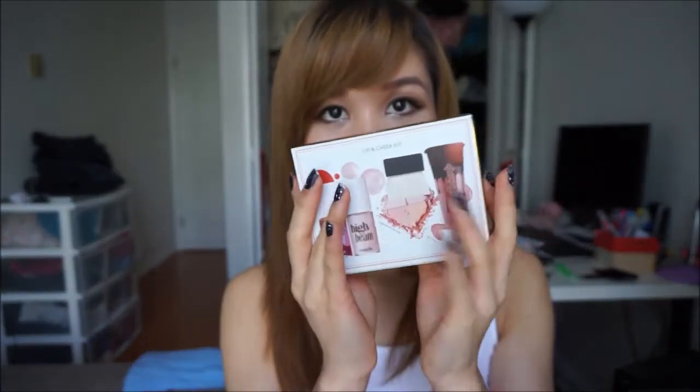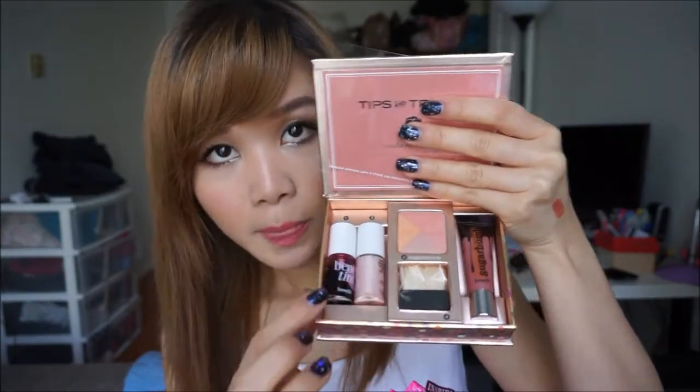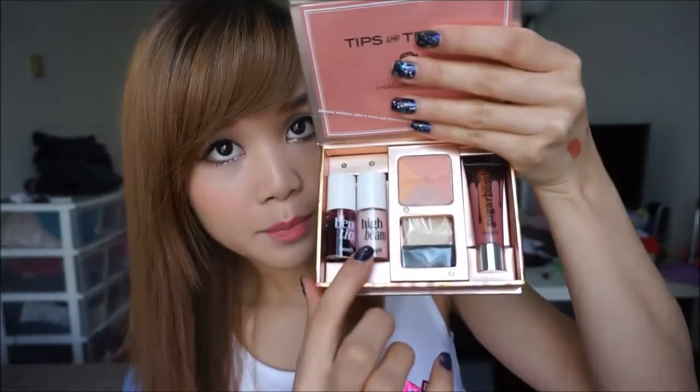Next I have the Benefit Sugar Licious Lip and Cheat Kit. It's very cute. It has the Sugar Balm Blush, and a mini size High Beam for highlighting your face, and a Benetint — it's like a stain, you can put it on your lips or cheeks — and a little tiny brush, and also the Sugar Brown Lip Gloss. I always wanted to try the High Beam because it looks like it gives you a really nice sheen to your face, but it's not glittery.